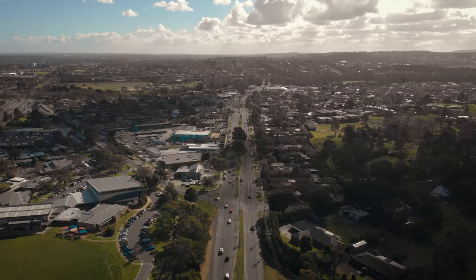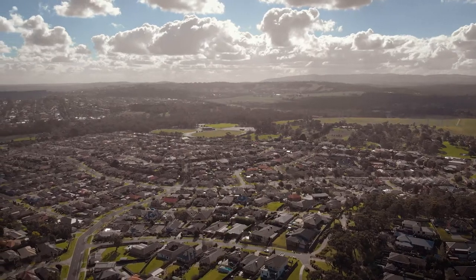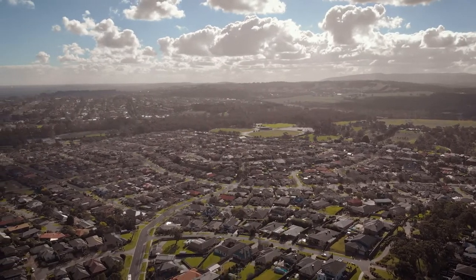That pocket in Beaconsville is a very unique little pocket. There are two sides of Beaconsville — there's the right side of the highway and the wrong side of the highway, if you call it that. We're on the right side. It's kind of like the last large block of land in Beaconsville; otherwise you're looking at old house lots that need to be redeveloped.